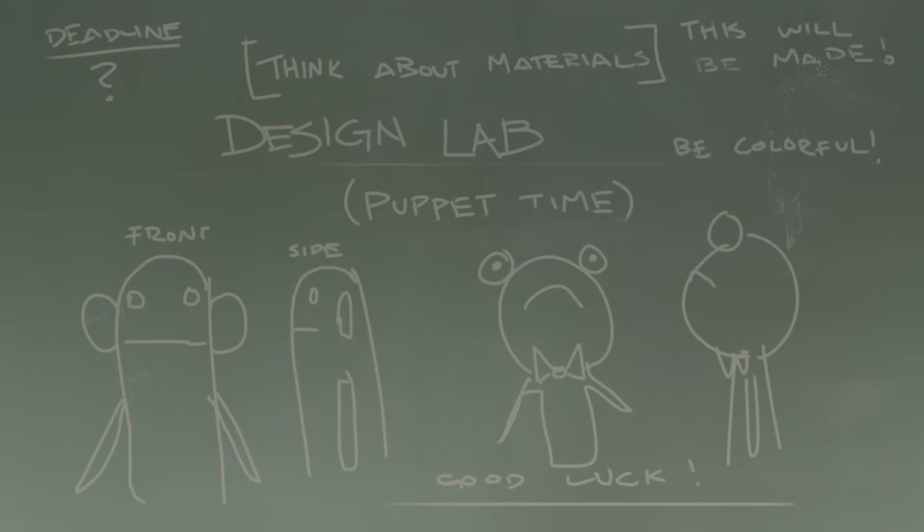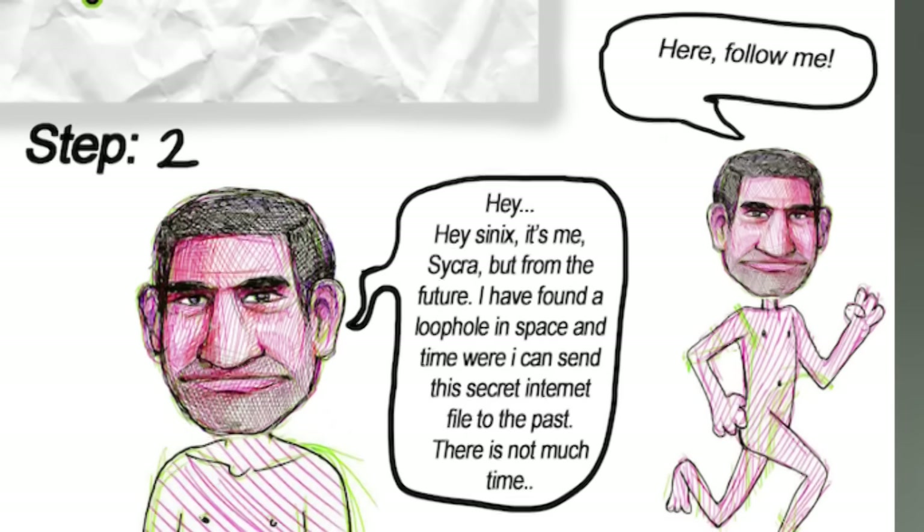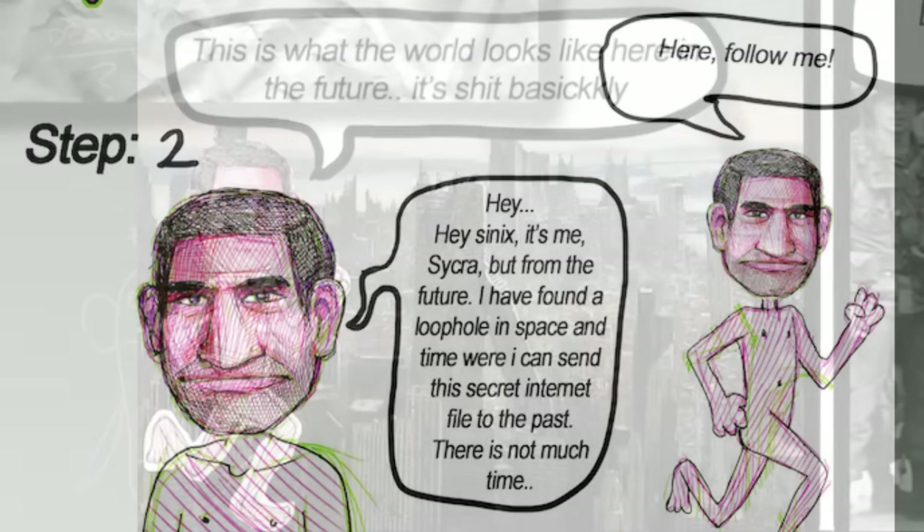We also have this one by Swamly — it's a Sycra head mask. I guess that's kind of like a puppet; it looks like you just put it on your head and then you turn into Sycra. And I guess you run around naked or something. Here's what he says: 'Hey Sycra, it's me — Sycra, but from the future. I have found a loophole in space and time where I can send the secret internet file to the past. There's not much time, so follow me.'